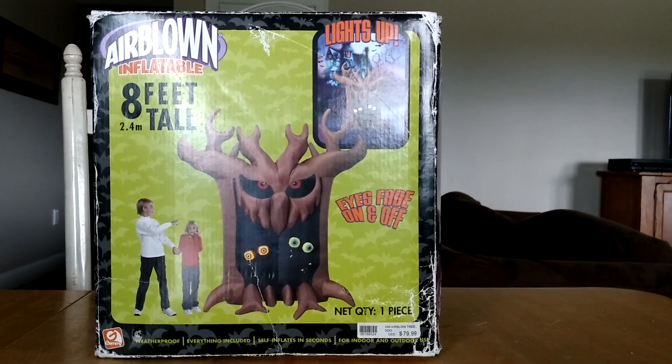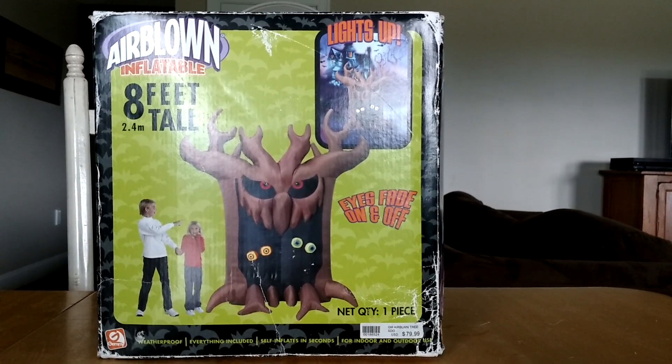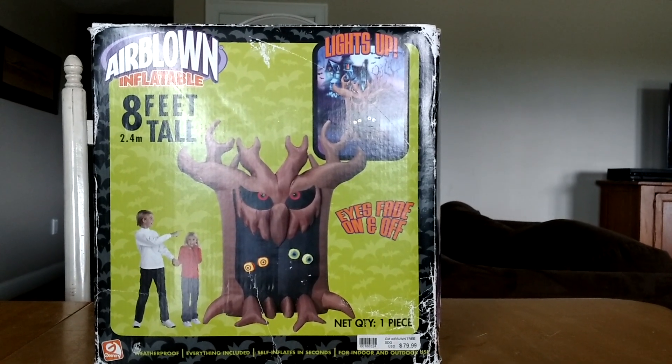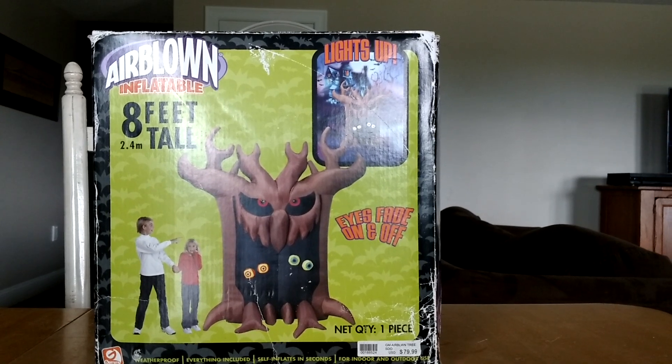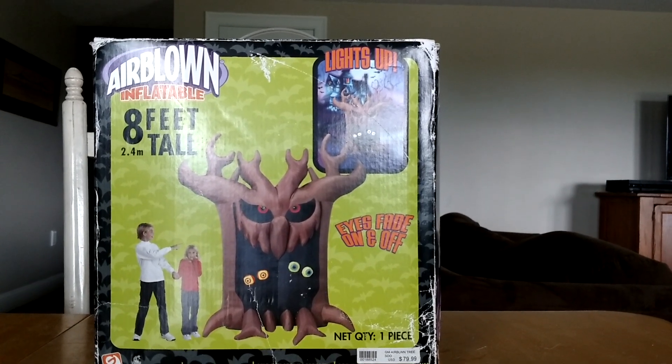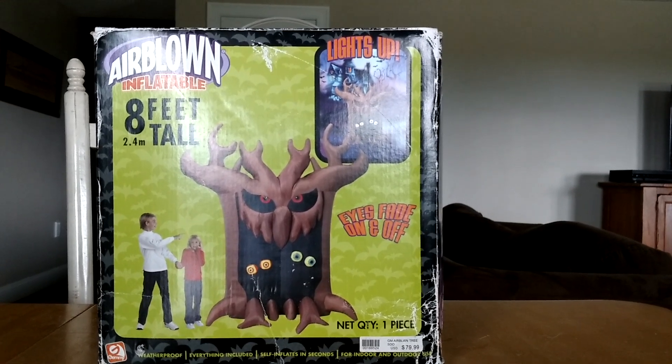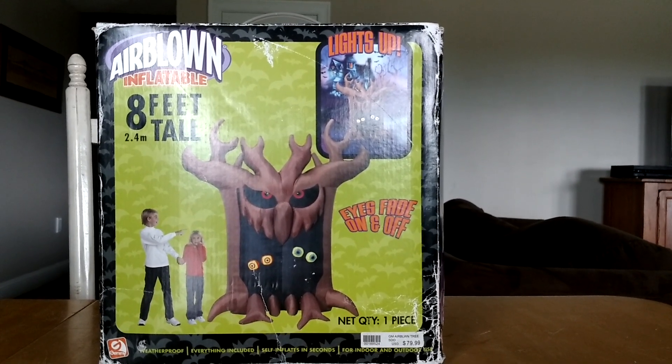I'm making this today and I am really happy to have this guy. This is probably one of my most sought-after Halloween inflatables and this thing is super rare to find. There was finally one that popped up on eBay — maybe you guys saw the listing.